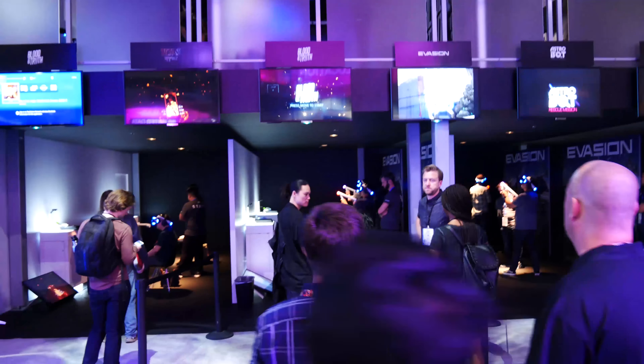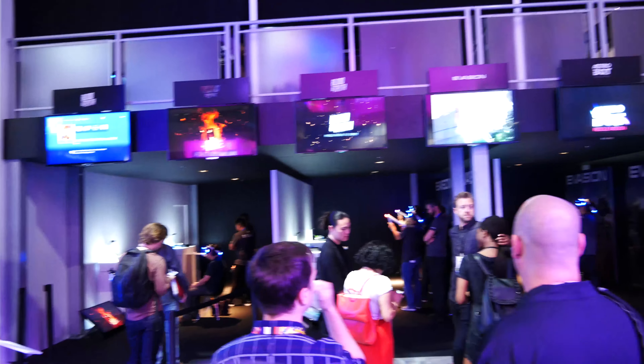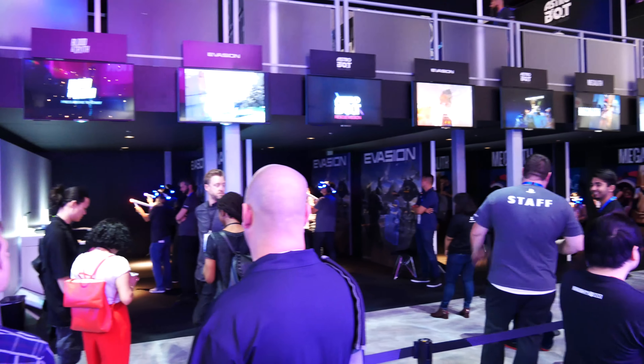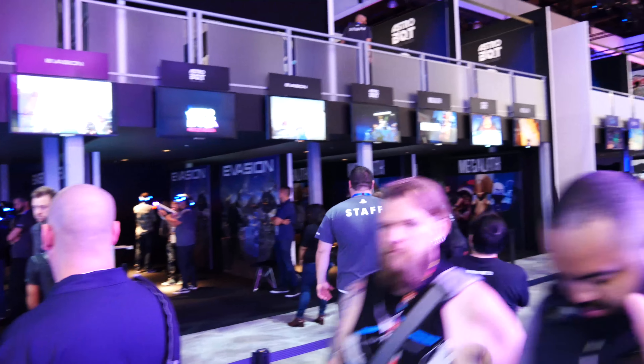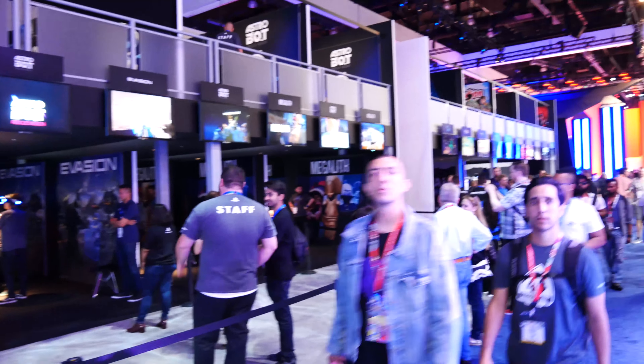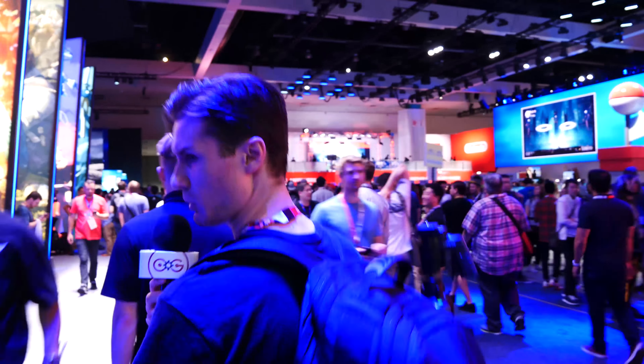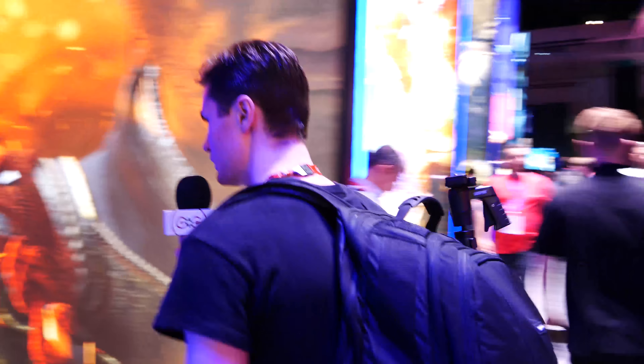We're back at Sony's booth for PSVR. Blood and Truth — I had no idea it was playable here, I'm very interested in that one. I really enjoyed London Heist and this seems to be the fully realized version of that. Blood and Truth is arguably a funny name — it kind of reminds me of that movie Blood and Chocolate, where people were laughing out loud at the trailer.